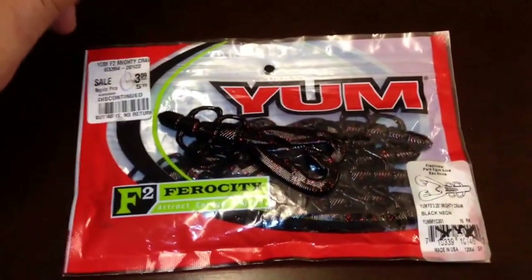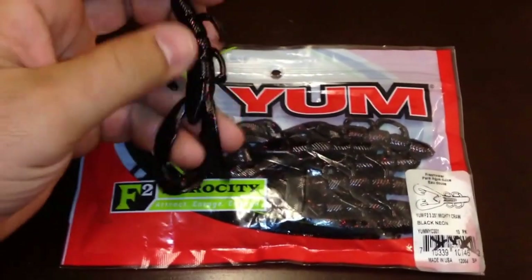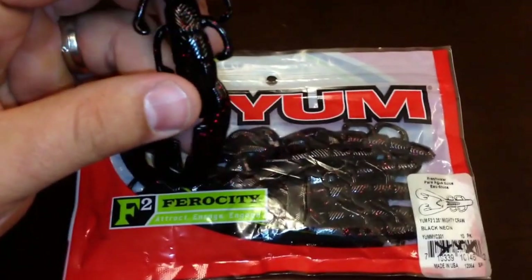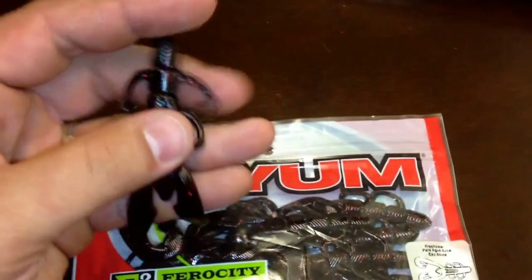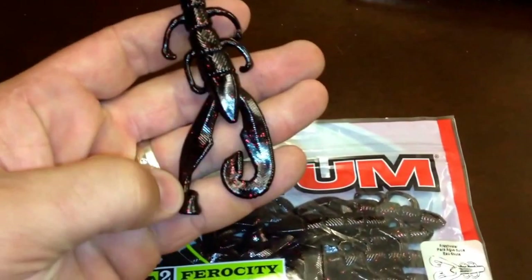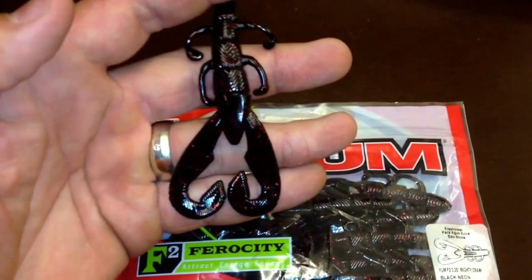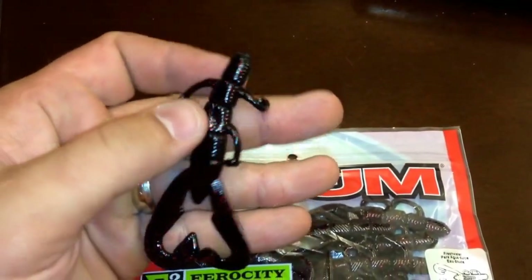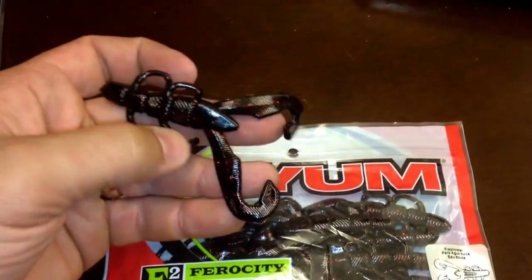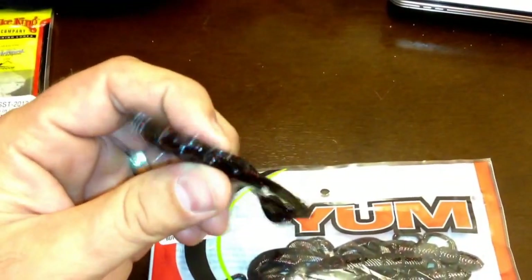Next I got the first of three from YUM — I like their stuff pretty well for many reasons. This one in particular is the black neon Mighty Crawl. I really found this one as a jig trailer — a finesse jig trailer — and thought it was pretty comparable to a Zoom Speed Crawl with the way the claws are designed. But it has a couple extra appendages up here to create commotion and stir up trouble, which is good for grabbing a fish's attention.